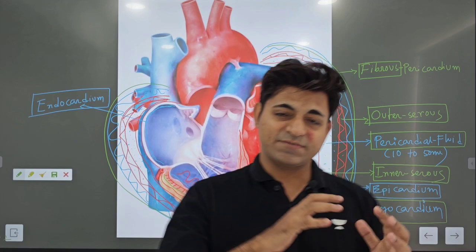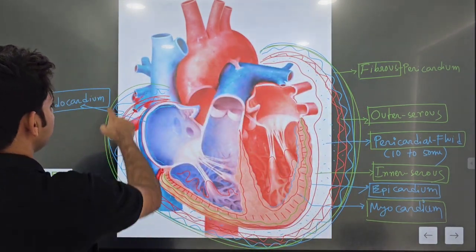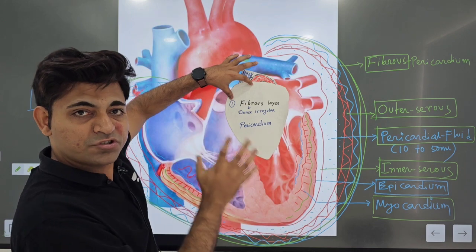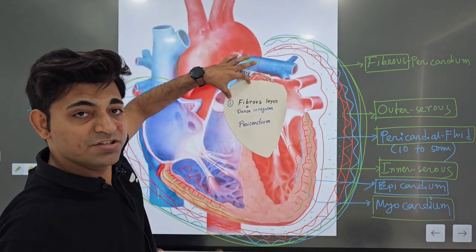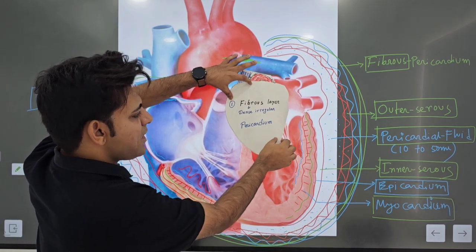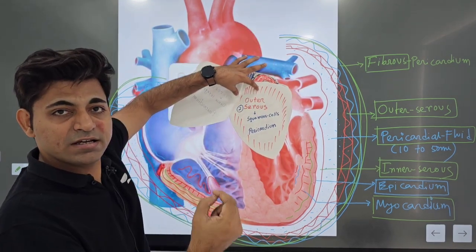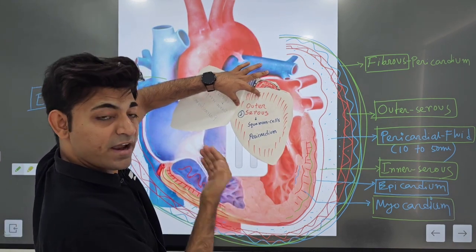Almighty has protected our heart with a pericardium. This is the outer covering — pericardium. The outermost layer of pericardium is a fibrous layer made up of dense irregular connective tissue and a bit of areolar tissue. If you peel off this layer, we are going to get the outer serous layer or parietal serous layer, which is made up of squamous cells. That is the second layer of pericardium.